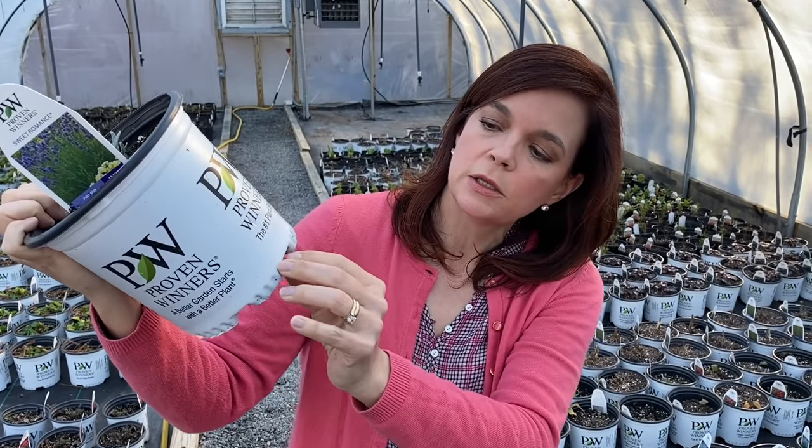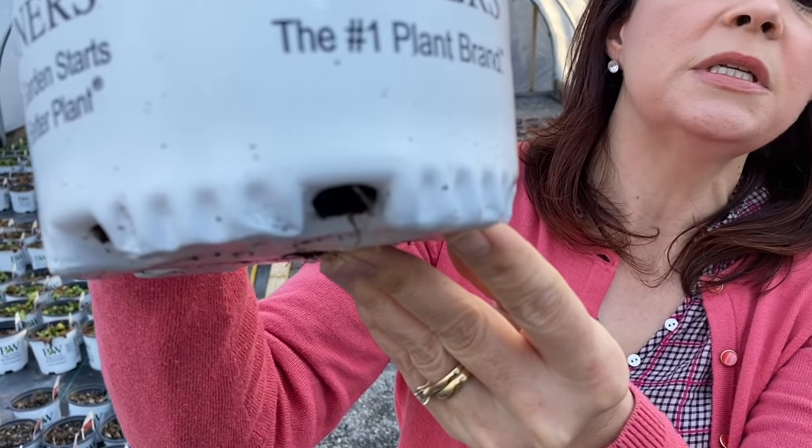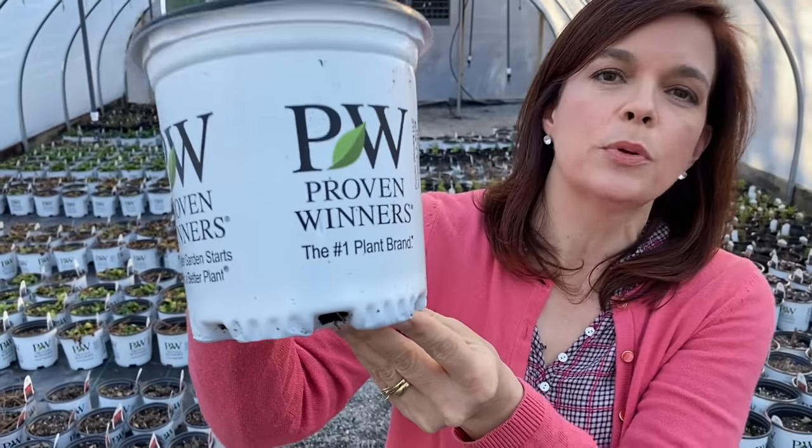But there is — I'm going to let Jerry zoom in on that — do you see those little roots sticking out from the bottom of the pot? That's a sign of a really happy perennial.